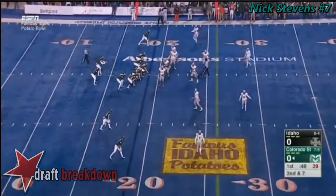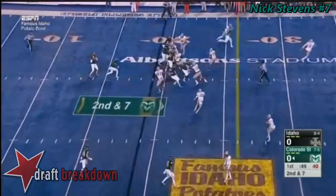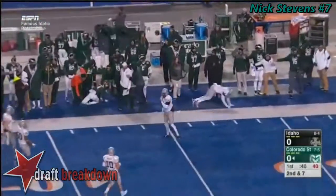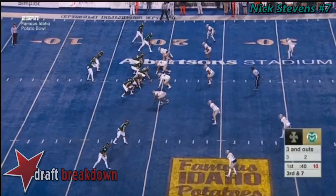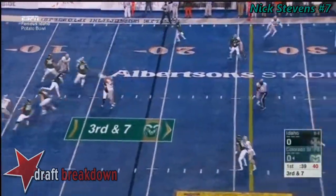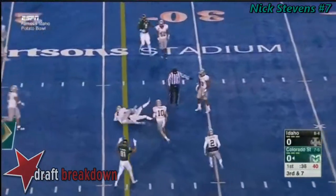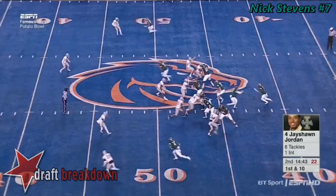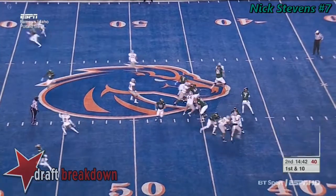They've got their defensive tackles and ends swapping responsibilities. Quick snap, high throw — it's incomplete. No flags. Four-man rush. Pass caught at the 30-yard line, and that'll be good enough for a first down.